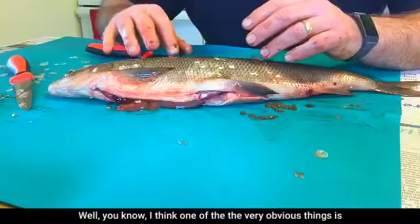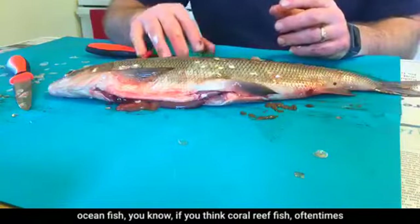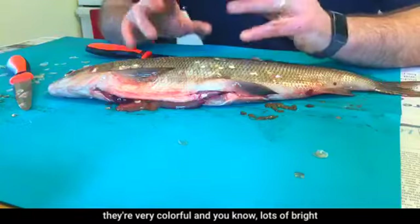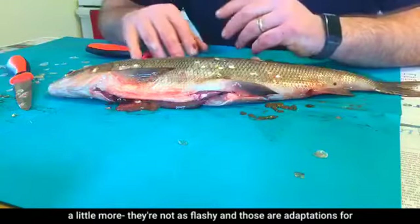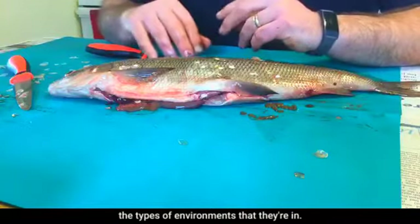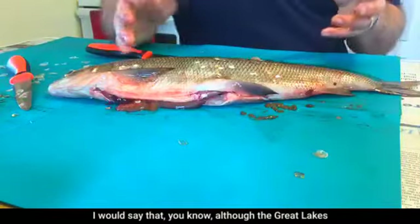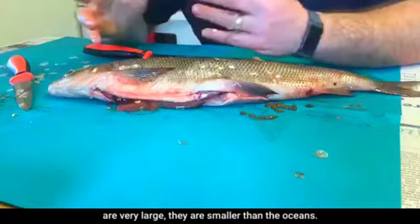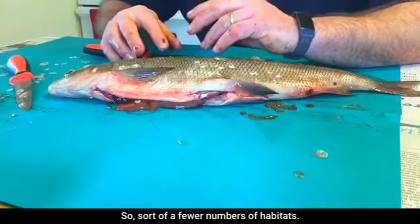Question: how is freshwater fish morphology different from ocean fish? Ocean fish, especially coral reef fish, are often very colorful with bright colors — those are adaptations for their environments. Most freshwater fish are less flashy. Also, although the Great Lakes are very large, they are smaller than the ocean, so there are fewer distinct habitats and less species diversity.